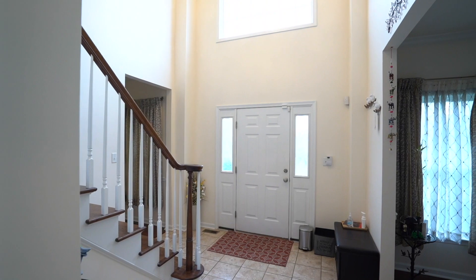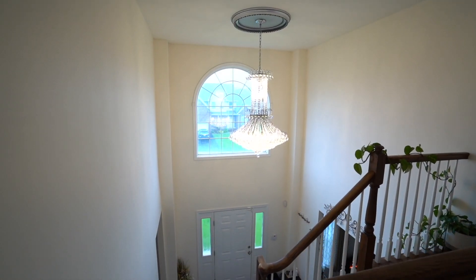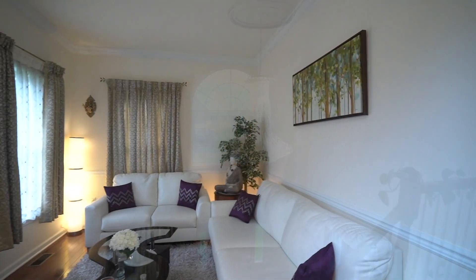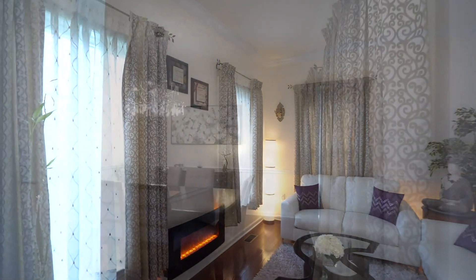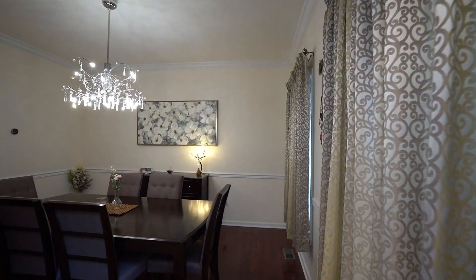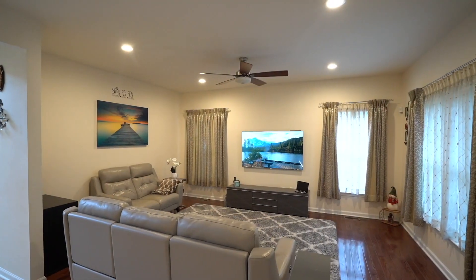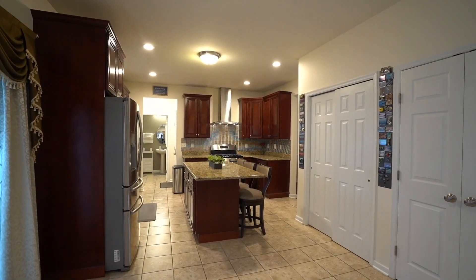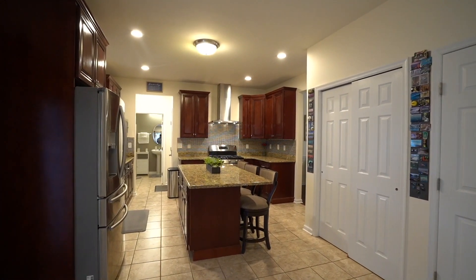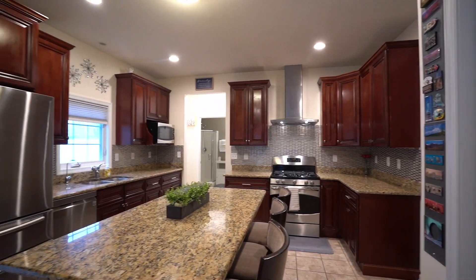As you can see, this is a beautiful home laid out with hardwood flooring in the living room, the dining room, as well as the family room. The kitchen features beautiful custom cabinetry as well as granite countertops.